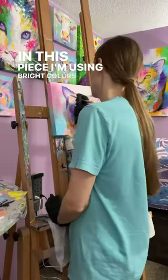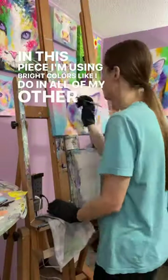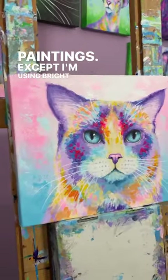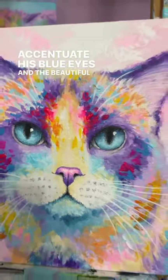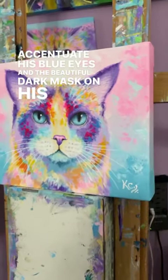In this piece, I'm using bright colors like I do in all of my other paintings, except I'm using bright pink in the background, and I did this to really accentuate his blue eyes and the beautiful dark mask on his face.